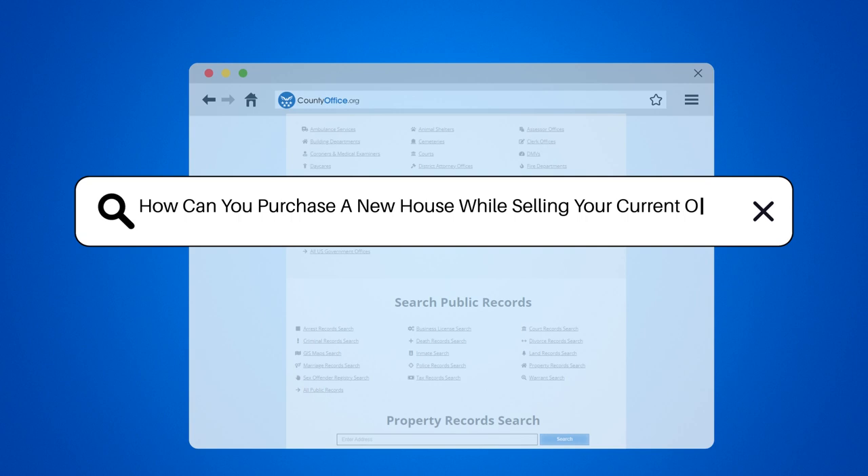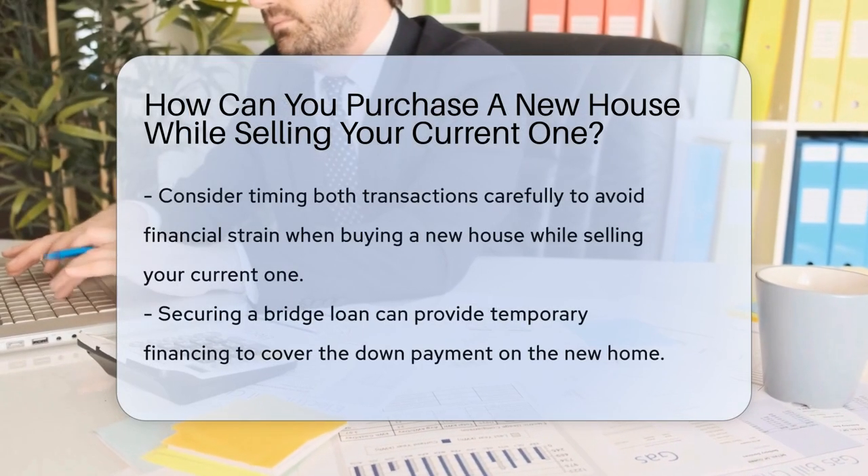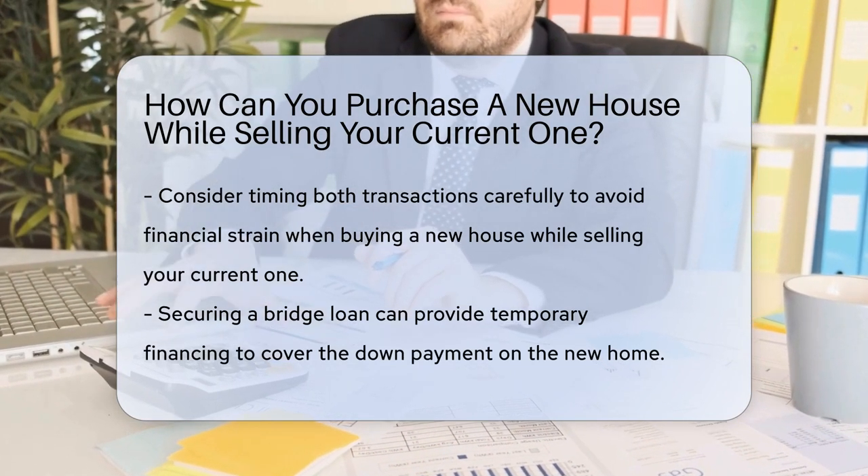How can you purchase a new house while selling your current one? One option is a home sale contingency, where the purchase is dependent on selling your current home to fund the new one.